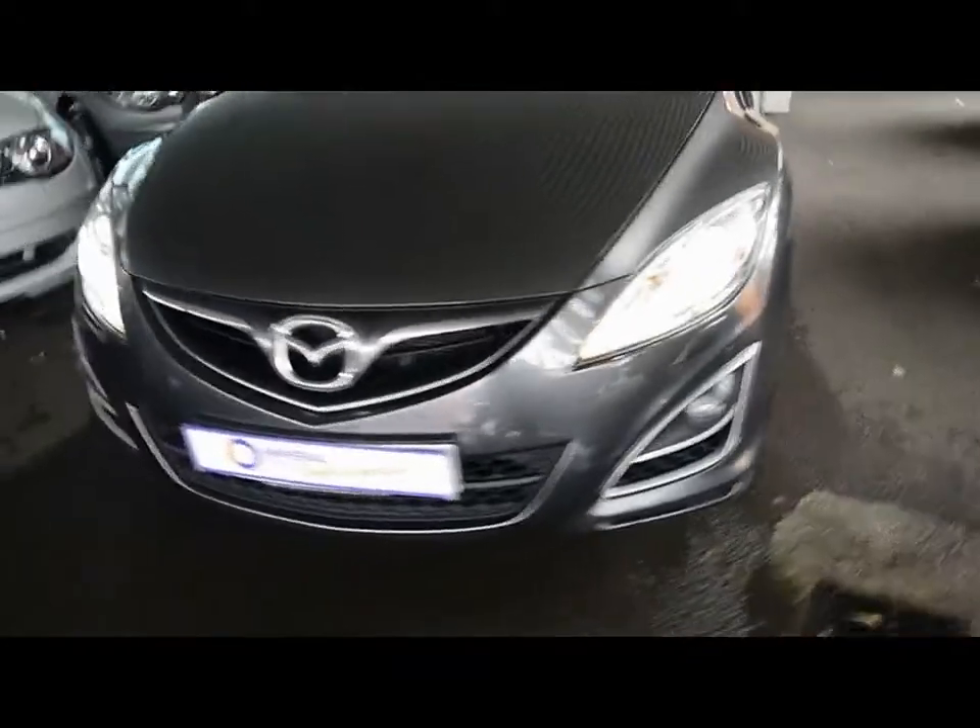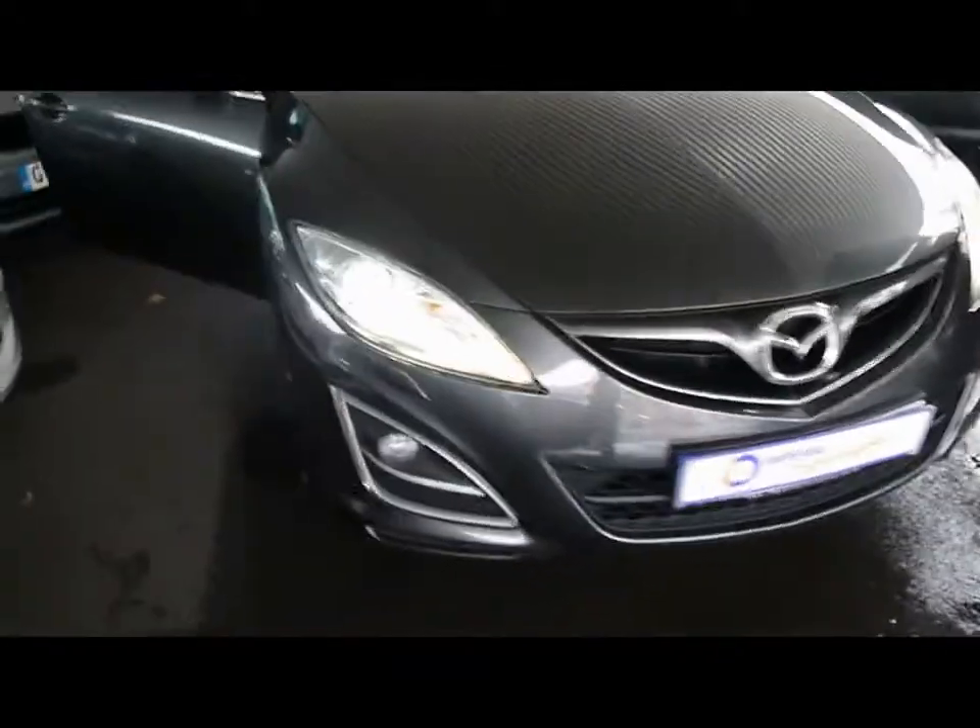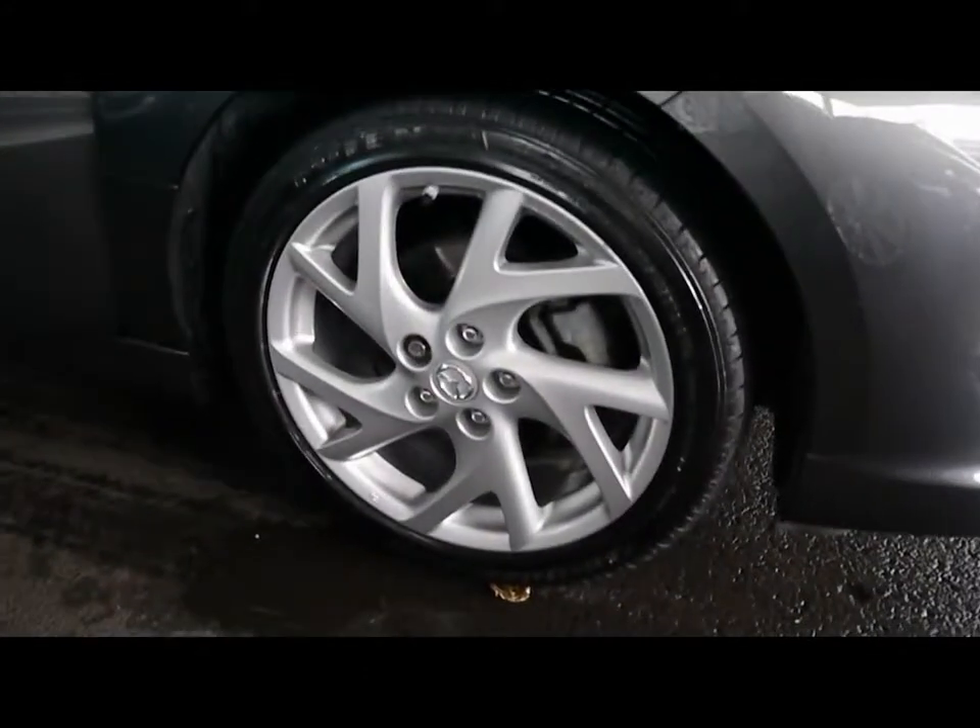Also got front parking sensors, Xenon headlights and front fog lights. 18 inch alloys with no sign of them touching the kerb and no scuffs or marks on any of the four wheels either.